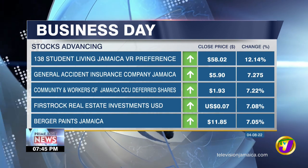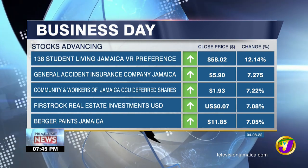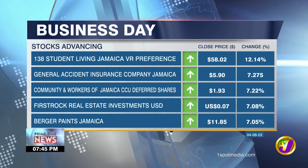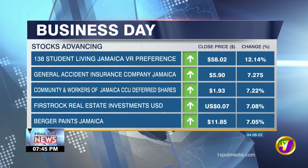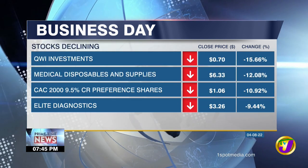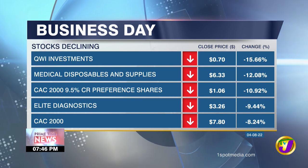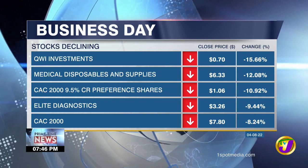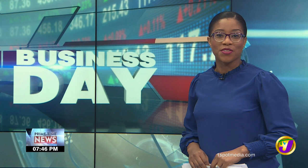Winners include — and declining stocks include — [stock names displayed on screen]. And that's it for the Business Day. I'm Andrea Chisholm. Good evening.